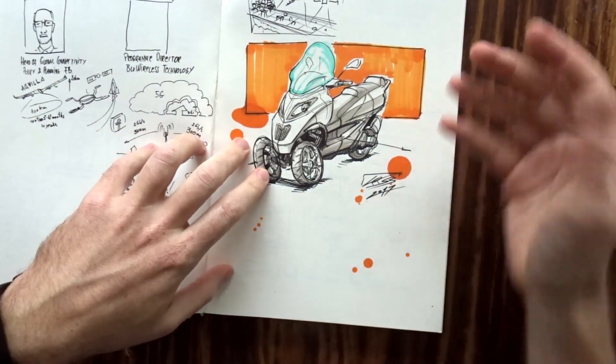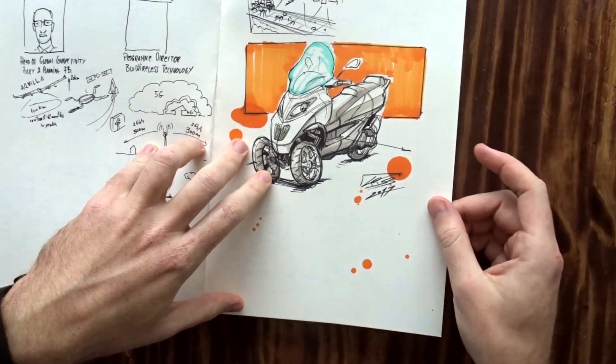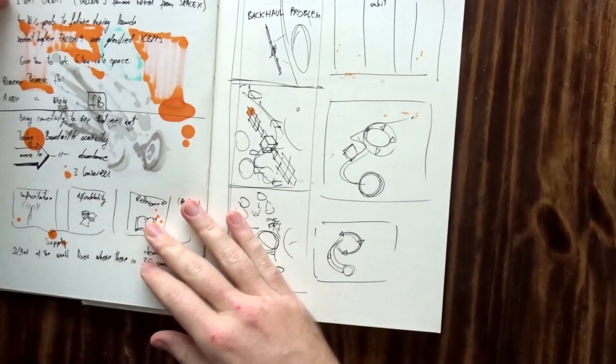And then just some work stuff, random sketches, some motorbikes — because why not? You should always draw motorbikes.